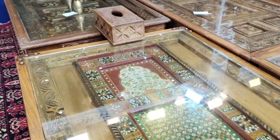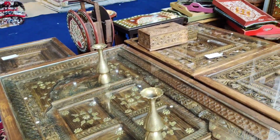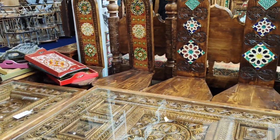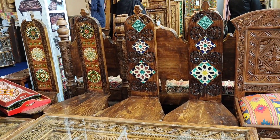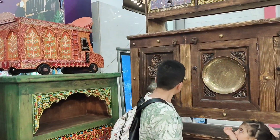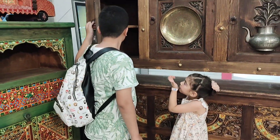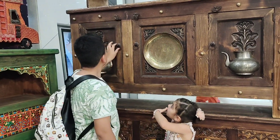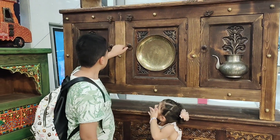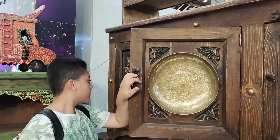Through the ages, handicrafts made in Pakistan have maintained their exclusiveness. The skill and craftsmanship that goes into each one of these is what makes them unique and special. These traditional designs are part of the rich cultural heritage of Pakistan. These are ancient designs for people who lived in the subcontinent, but they may look very modern and unique to people in the West.